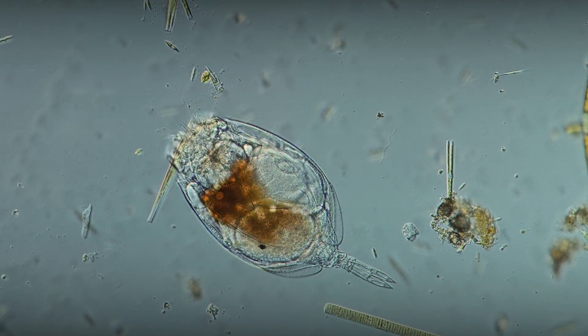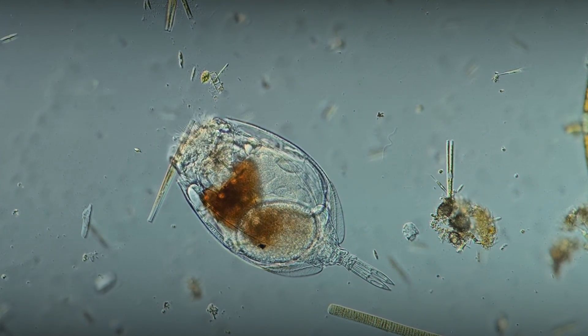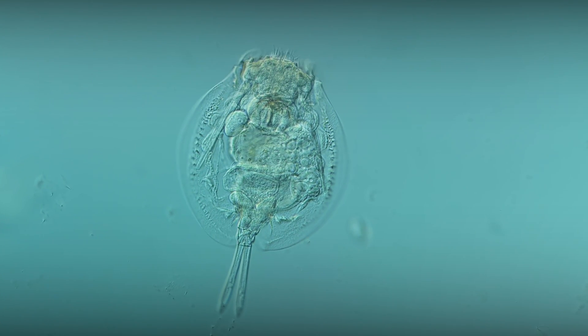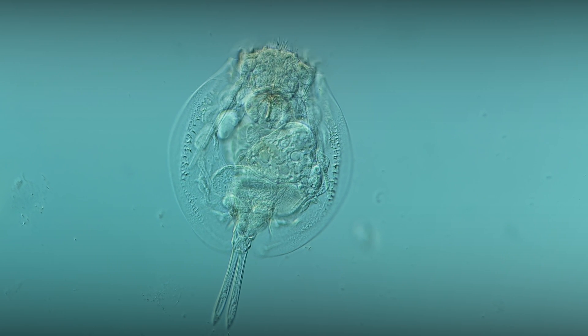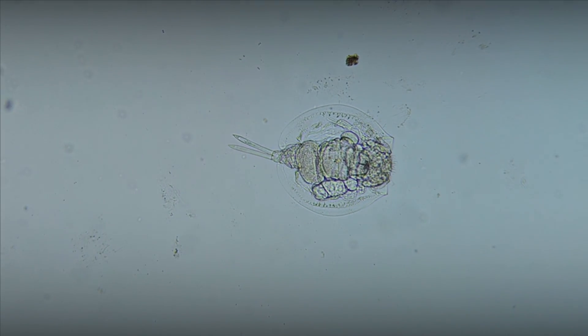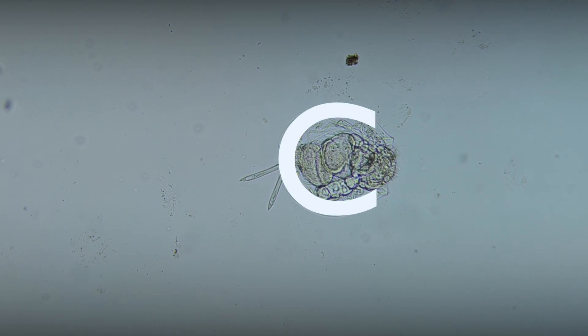One of the representatives of this genus living in the aquarium is Lepidella ovalis. This is a small animal with its body enclosed in a protective shell consisting of two plates tightly connected to each other. The anterior edges of the shell are concave and C-shaped, resembling a fork.